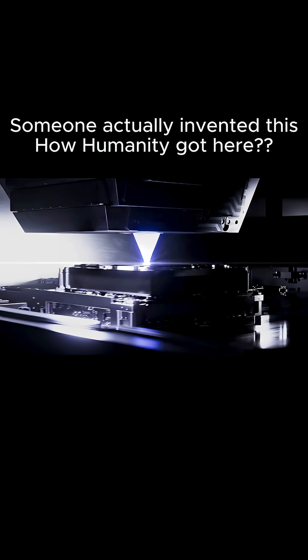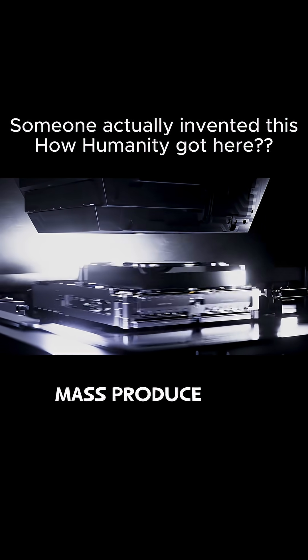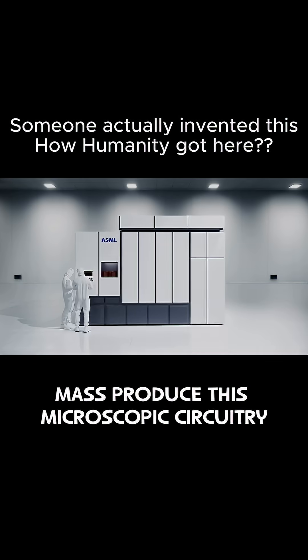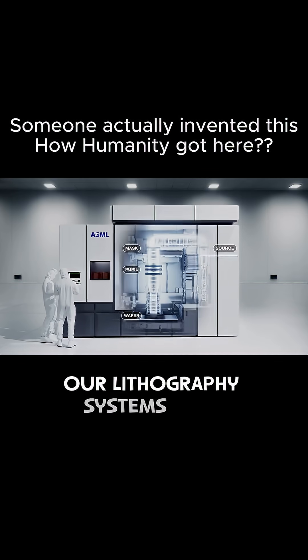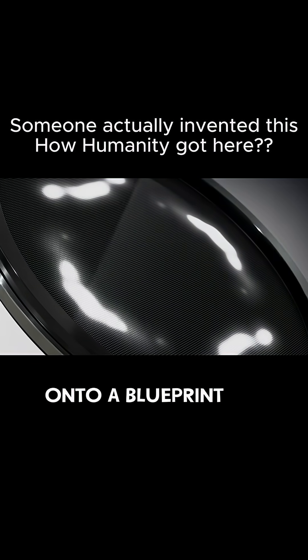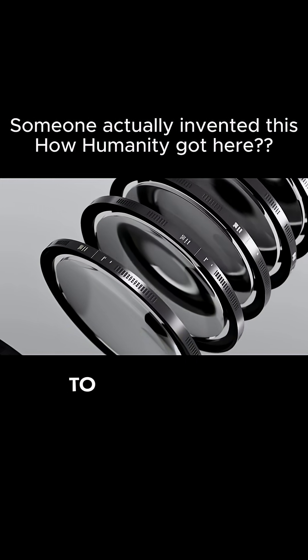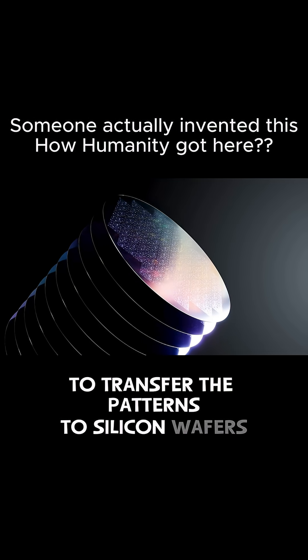At ASML, we build hardware and software that helps our customers mass-produce this microscopic circuitry. Our lithography systems print chip patterns by shining light from a source onto a blueprint, or mask, and then harnessing that light with optics to transfer the patterns to silicon wafers.